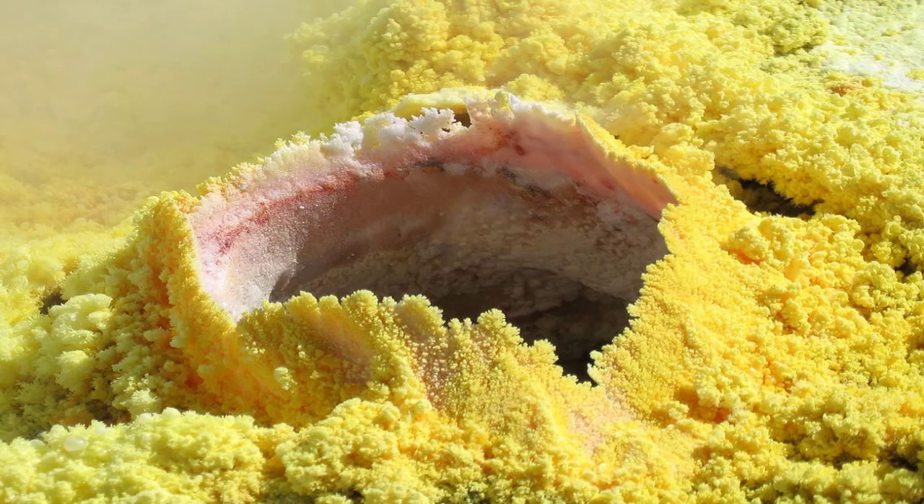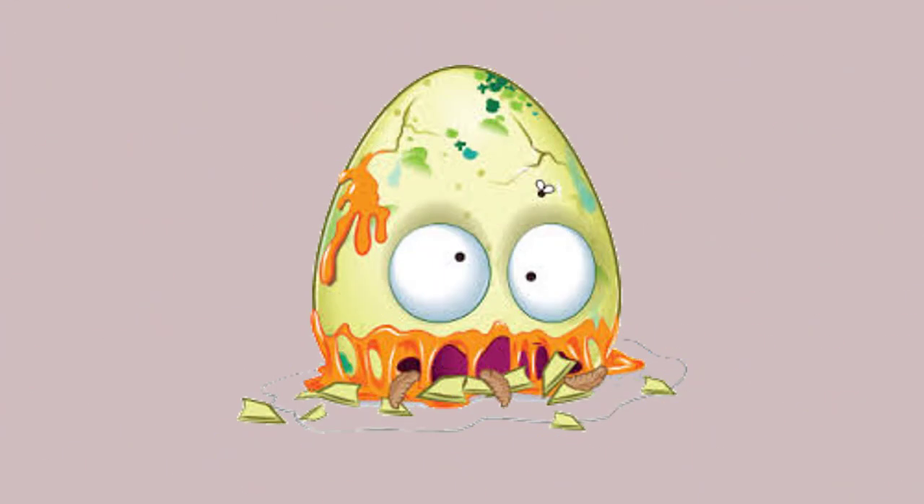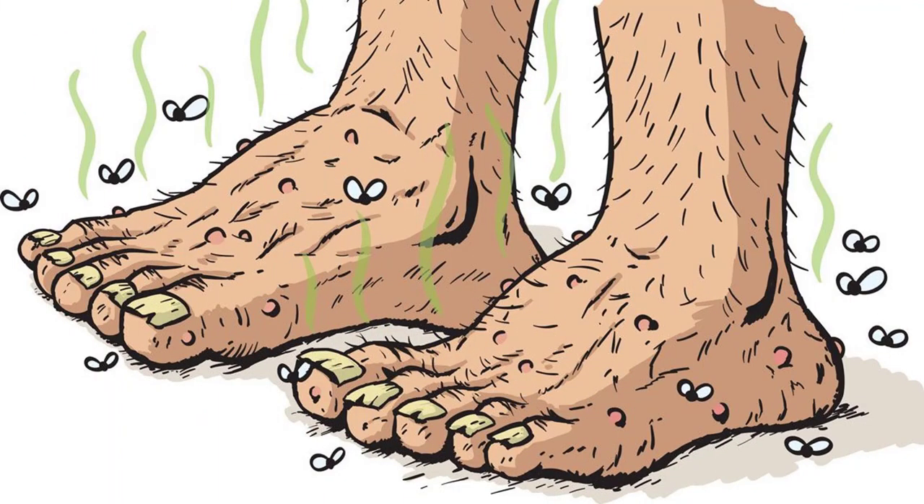These sulfur compounds are usually powerful and awfully smelling. If you've ever smelled a rotten egg, then you would know what a volatile sulfur compound smells like. There are many other yeasts and fungi that cause the feet to stink, but Kyetococcus sedentarius is the most common.